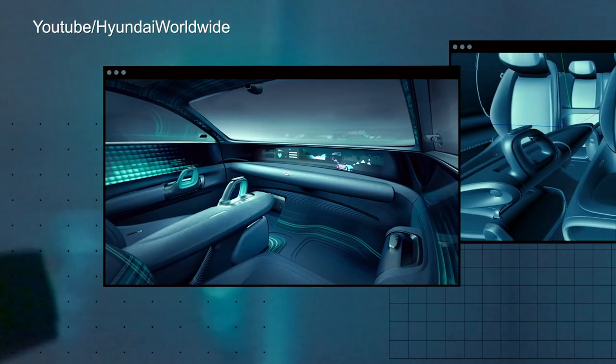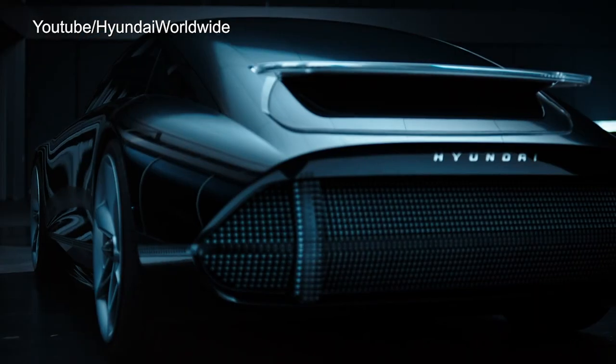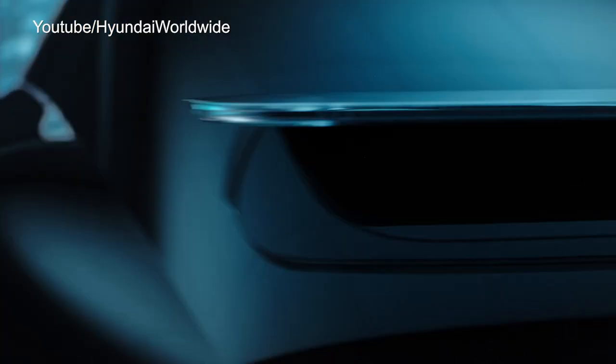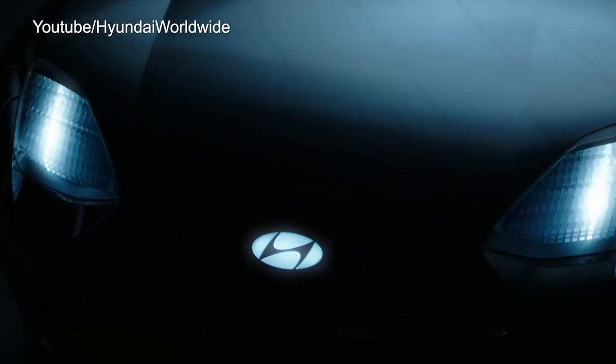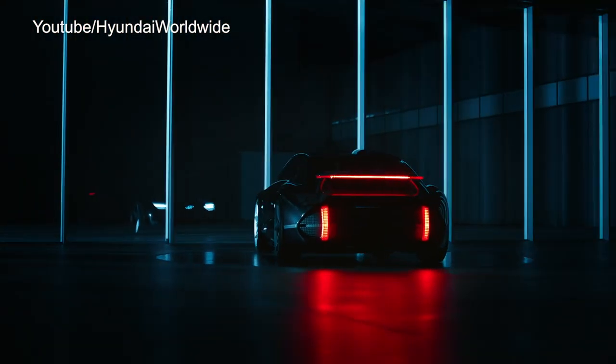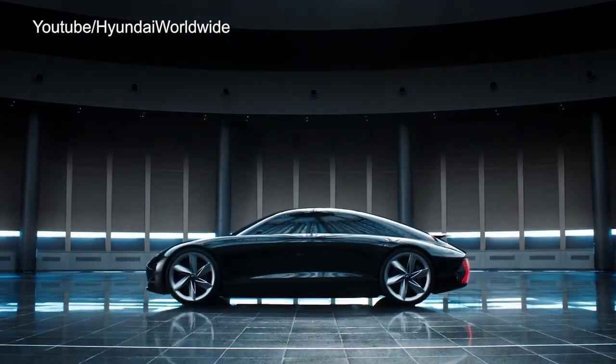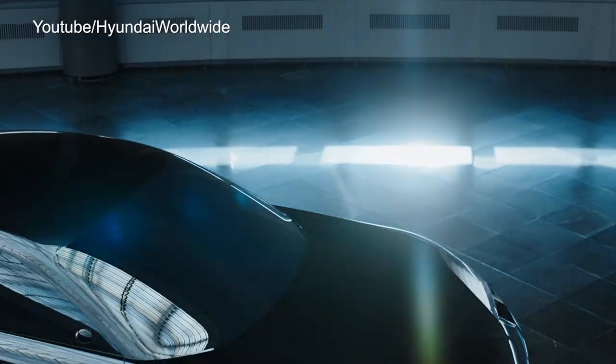According to Hyundai, the Prophecy concept offers a, quote, 'completely new yet reassuringly familiar intuitive driving experience.' How'd you like to be the marketing person that has to come up with that? So if you're rusty at playing video games, you better get to practicing unless you want your kids to drive you everywhere.